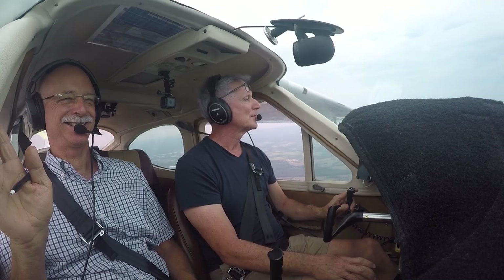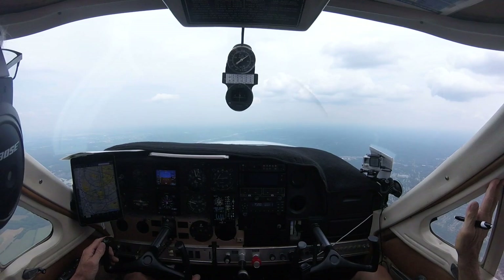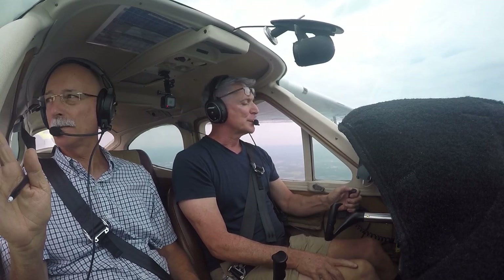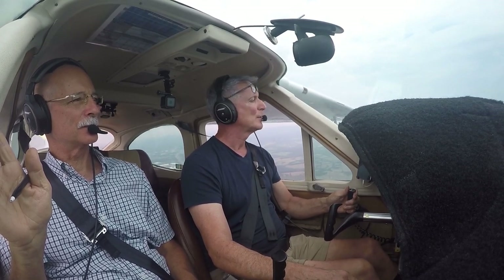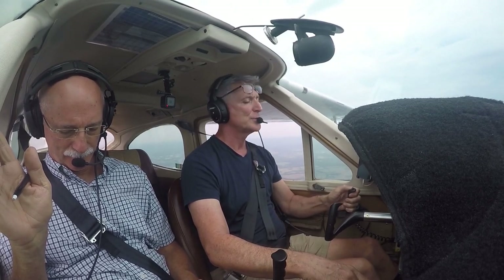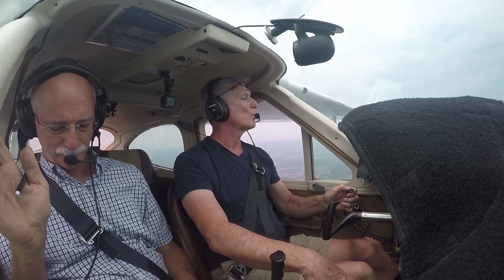There's somebody behind us. We have 0-1-right in sight. Approach, we have 0-1 in sight, 1-4-Yankee. 1-4-Yankee, roger, make straight-in approach to runway 1-right. The VFR descent is your discretion. Contact tower on 1-2-0.1, have a great day. Straight-in approach, contact tower on 1-2-0.1. Thanks for your help. Dallas Tower, Cardinal 2-2-1-4-Yankee, 3,000 on the visual for 1-right.